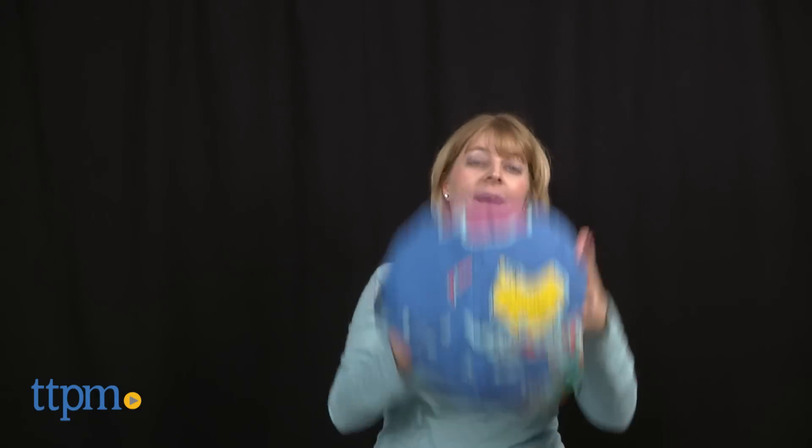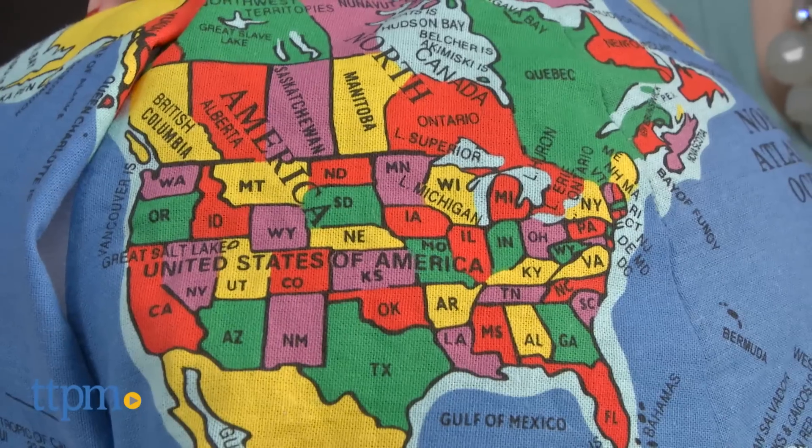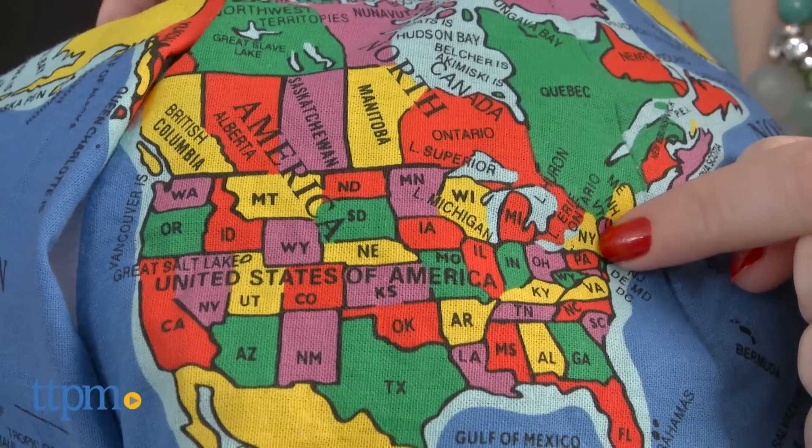Kids will have fun hugging, tossing, and playing with these soft globes, but it will also be fun for parents to play with their kids to show where their family lives on the map and impart some basic geographic knowledge.